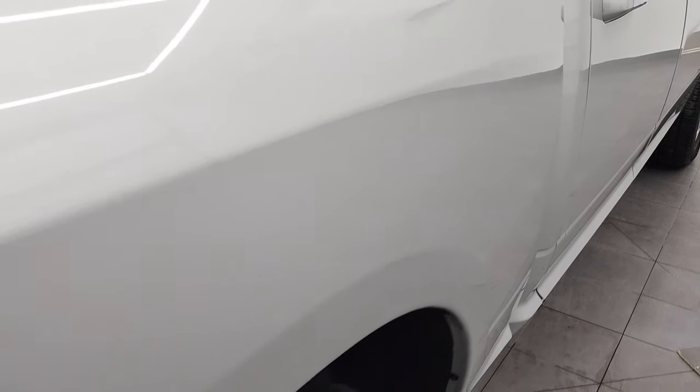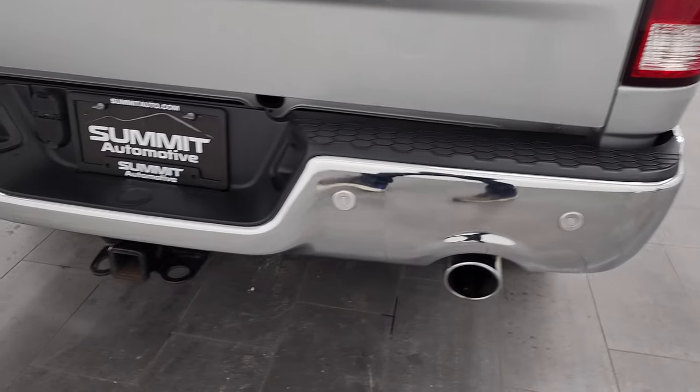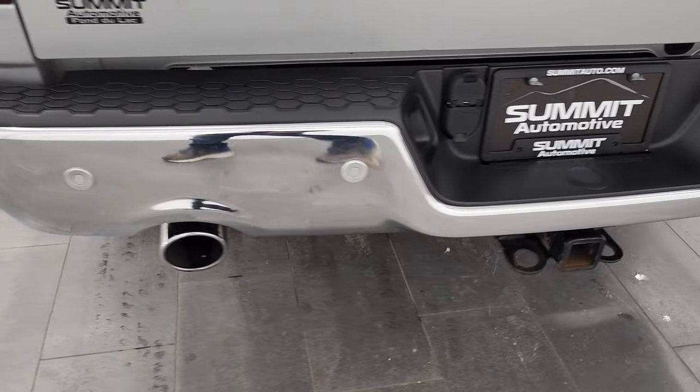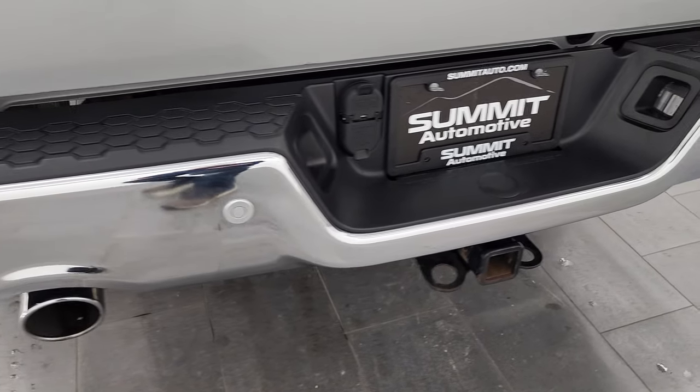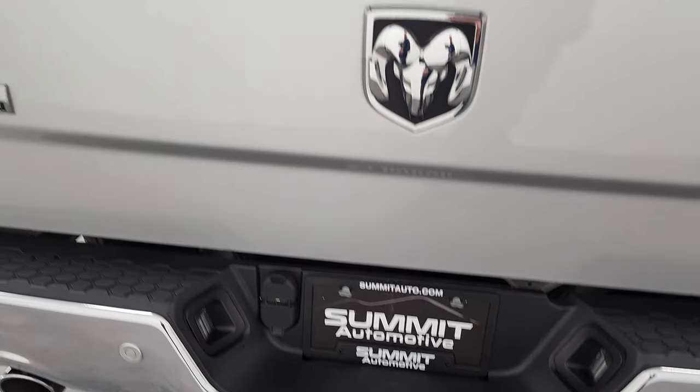Coming around to the back, the box looks really good. The rear bumper is in nice shape — no dents or dings. It has backup parking sensors, dual rear exhaust, and a full towing package which includes a receiver hitch, four-pin, and seven-pin wiring.